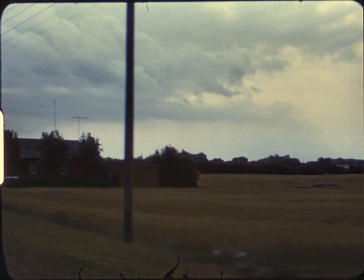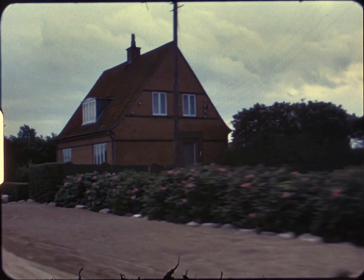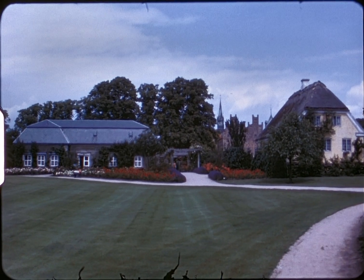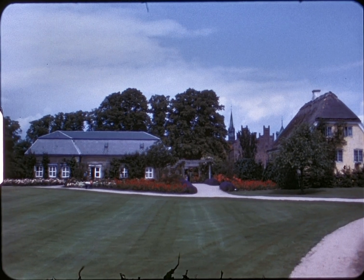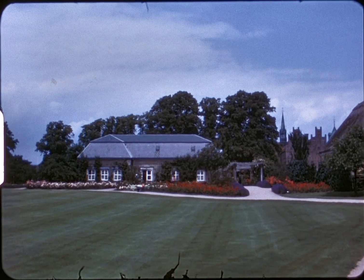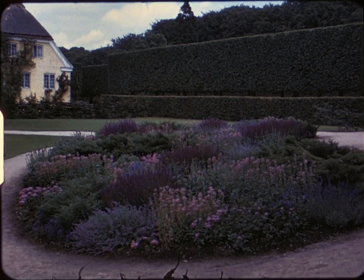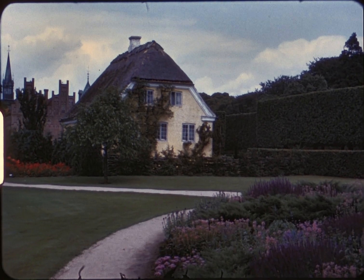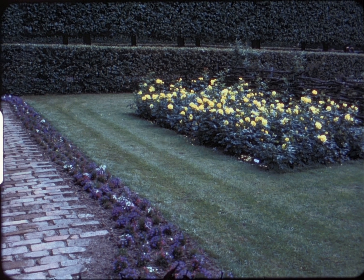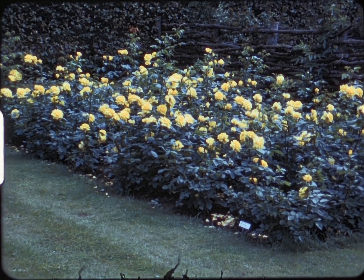Driving through the lovely countryside on our way to Eggasov Castle. Eggasov boasts some beautiful gardens, and we spent considerable time here and were very well rewarded.